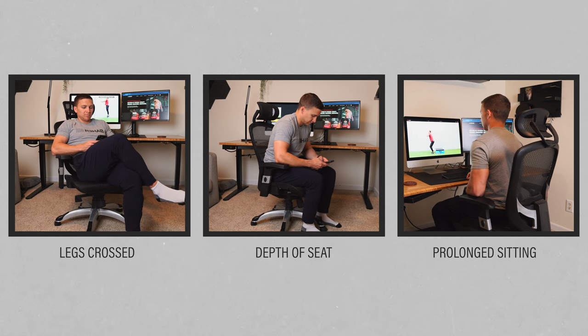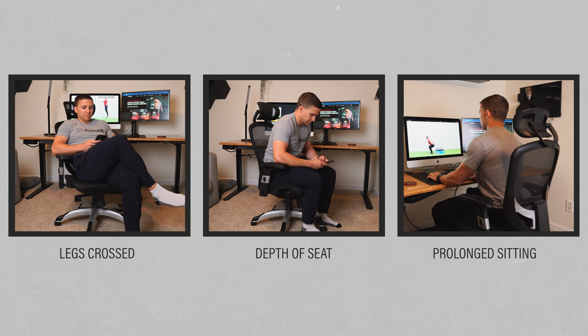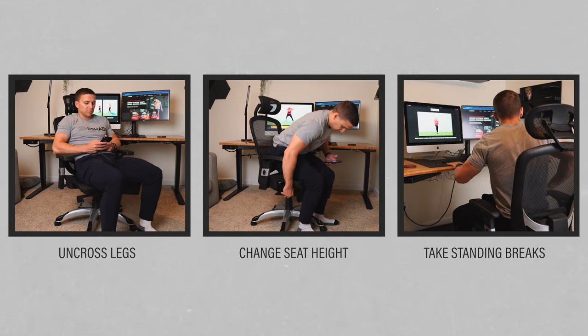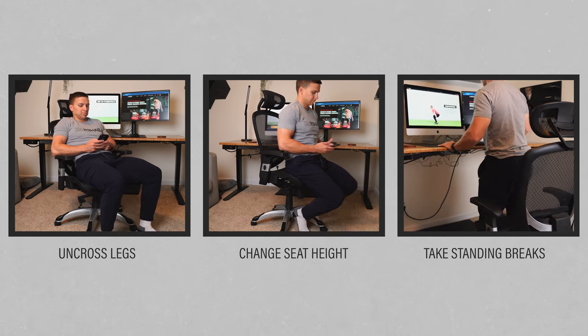If you have pain while sitting, you can try to determine if symptoms are worse when your legs are crossed, when you sit in a low or deep seat, or when you sit for a prolonged period of time. If needed, modify your sitting position, raise the height of your seat, or take periodic standing breaks.